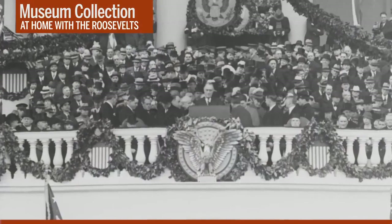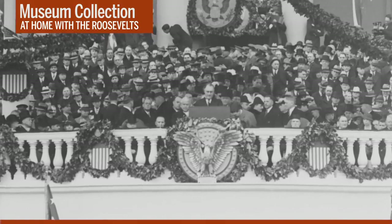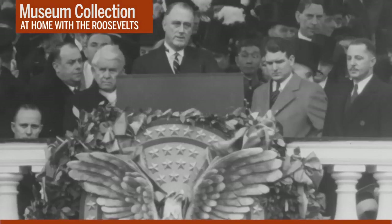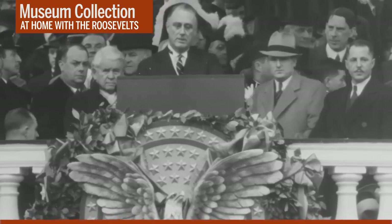First of all, let me assert my firm belief that the only thing we have to fear is fear itself — nameless, unreasoning, unjustified terror which paralyzes needed efforts to convert retreat into advance. In every dark hour of our national life, a leadership of frankness and of vigor has met with that understanding and support of the people themselves which is essential to victory. And I am convinced that you will again give that support to leadership in these critical days. Those words are arguably the most famous that FDR ever uttered, and certainly the single thing we most associate with his first inaugural in 1933.